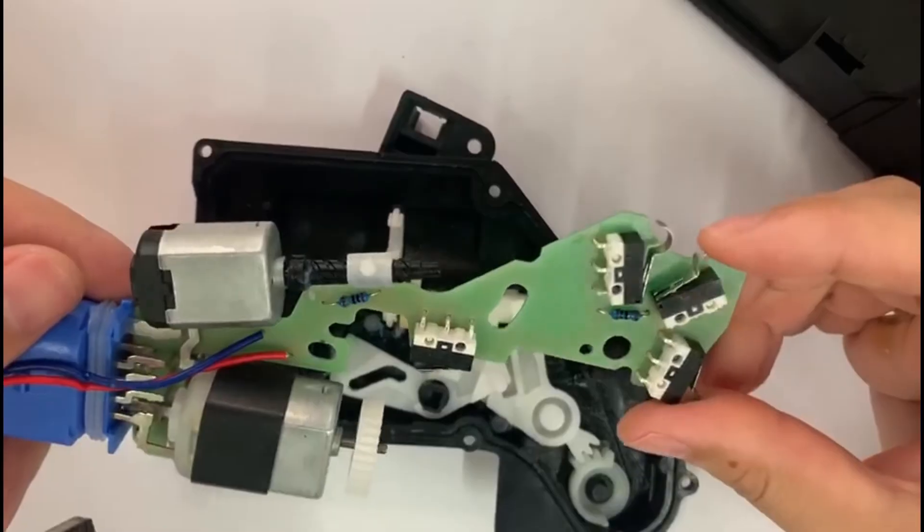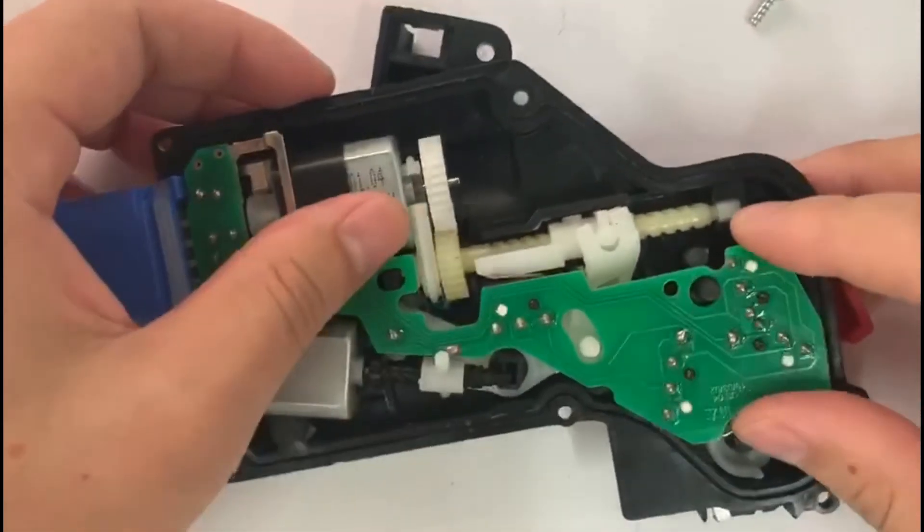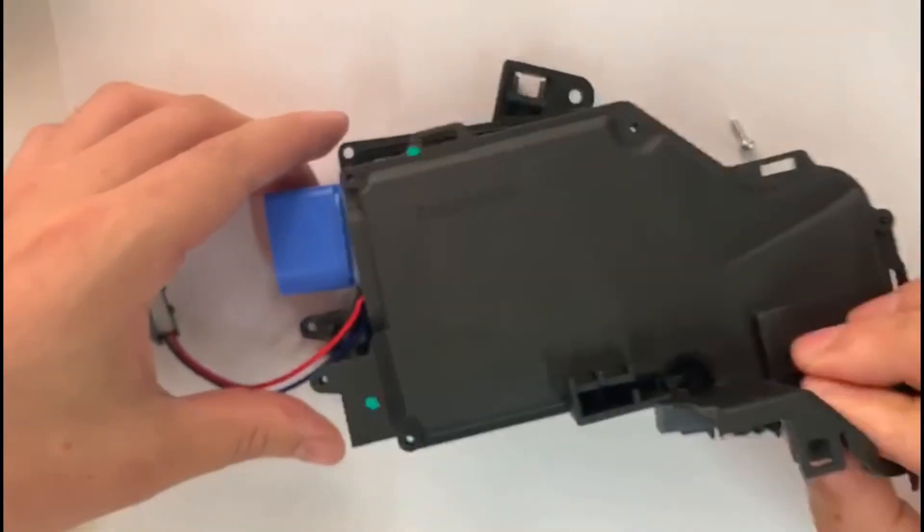If you want to know whether the switch can be used in your appliances, feel free to contact us through the following website and email. Follow our channel for more switch information. Thank you for watching.